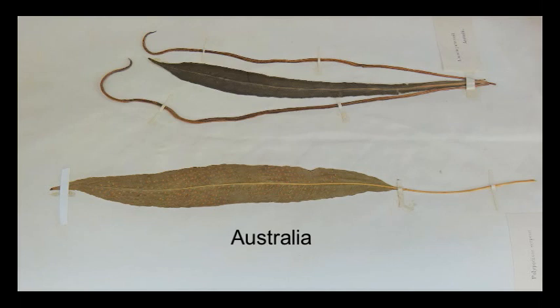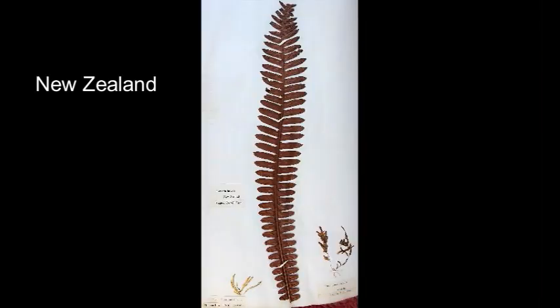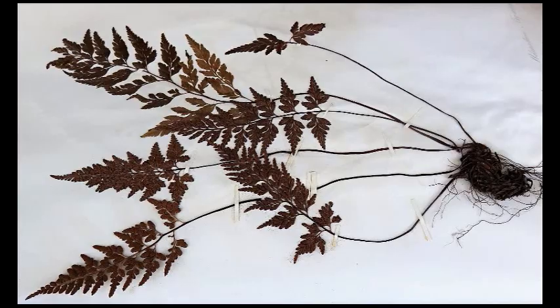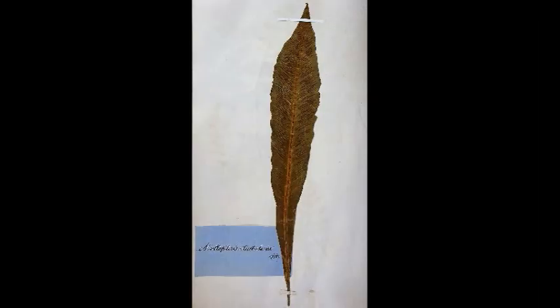The great thing about pressing plants is that once they're properly pressed and dried, as long as they're kept dry, they will last almost forever. The specimens in this book here are at least 160 years old.